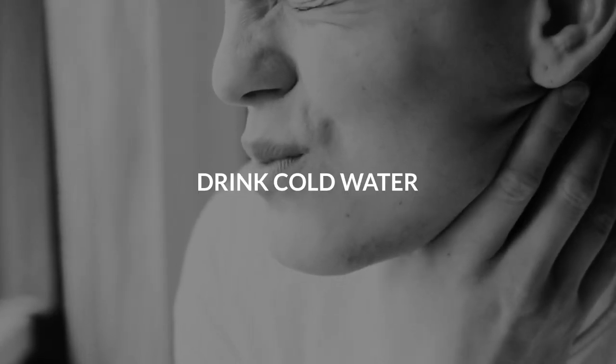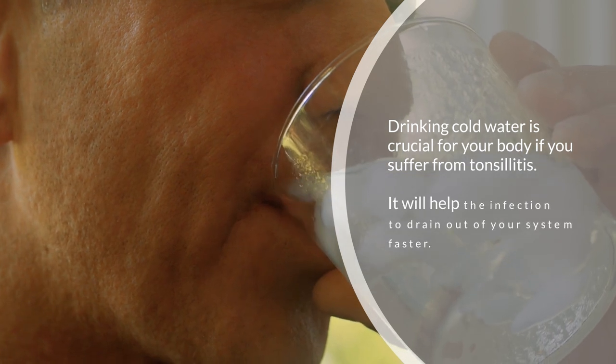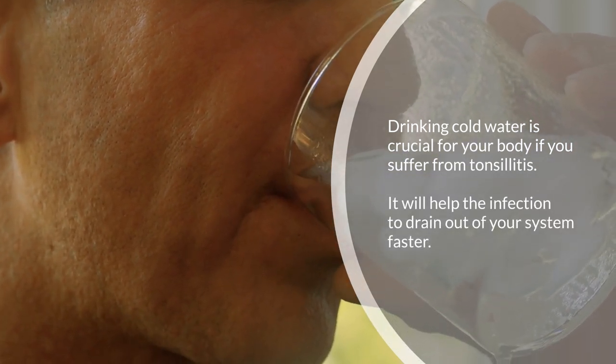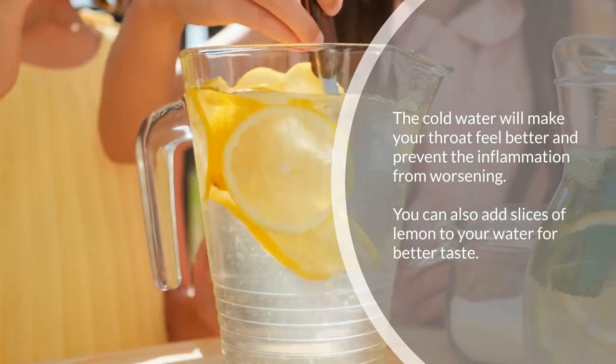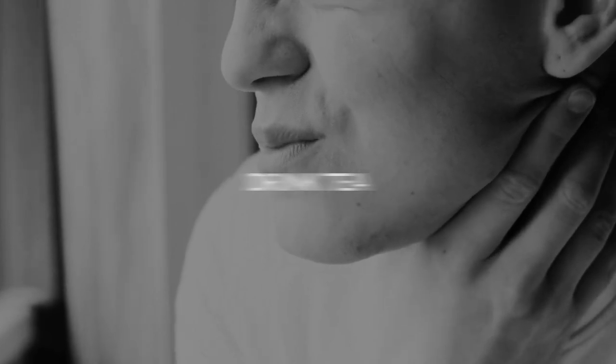Four: drink cold water. Drinking cold water is crucial for your body if you suffer from tonsillitis. It will help the infection drain out of your system faster. The cold water will make your throat feel better and prevent the inflammation from worsening. You can also add slices of lemon to your water for better taste.